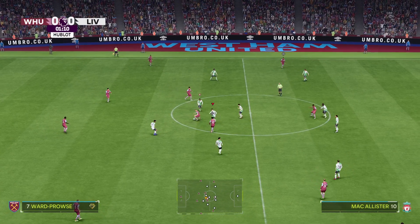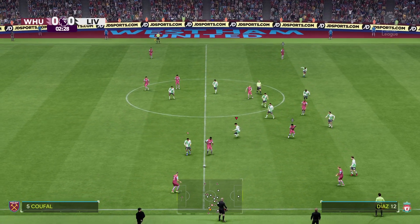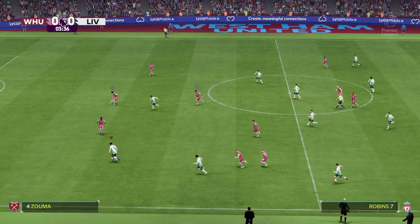We've got Premier League action here today — it's West Ham United taking on Liverpool. It's so loud in here; the fans are really up for this one. The managers will be reminding their players to focus and block out all of that noise.